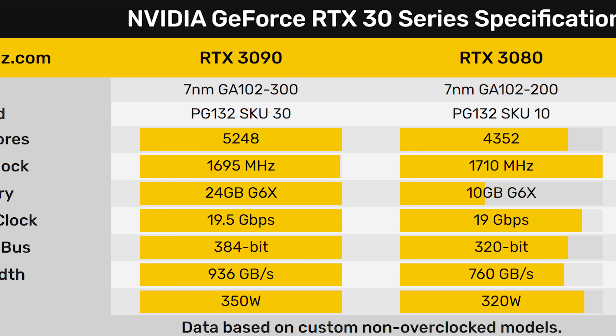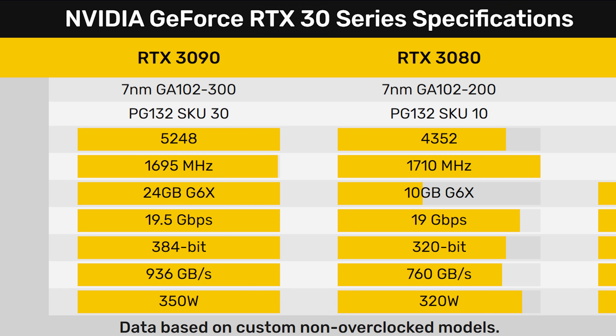Moving on to the RTX 3080, this will have 4,352 CUDA cores — the same amount you can find on the 2080 Ti — so it'll be interesting to compare these two cards. It will be running at 1710 MHz for the boost clock, which is an 11% gain over the 2080 Ti's boost. For memory, it has 10GB of GDDR6X running at 19 Gbps on a 320-bit bus for a total memory bandwidth of 760 GBps. So even the 3080 has quite a bit more bandwidth than the 2080 Ti. The TGP is 320 watts, so your power supply better be ready.